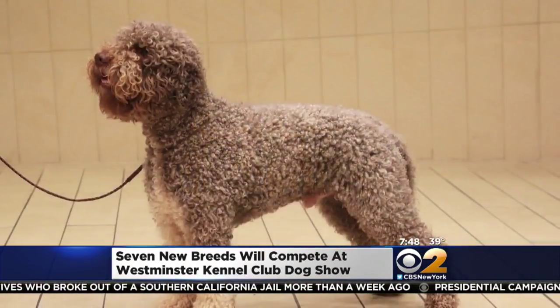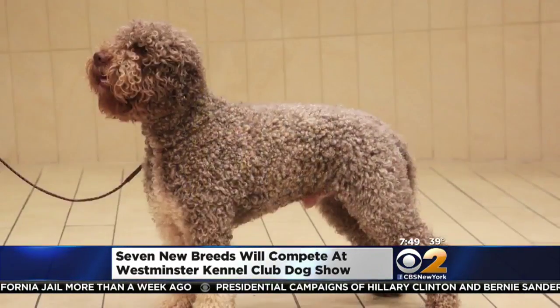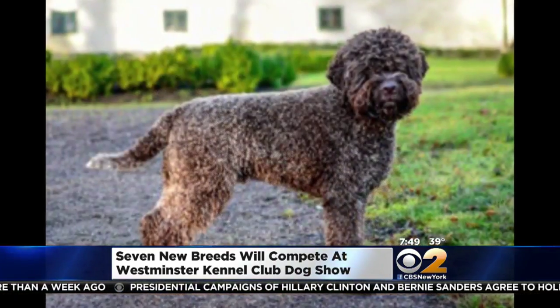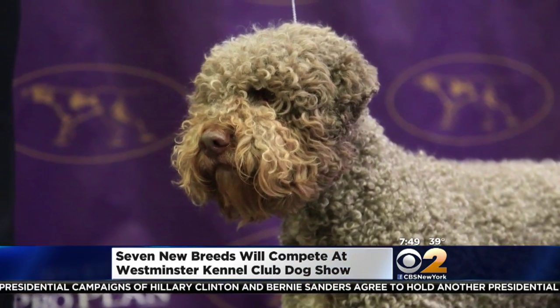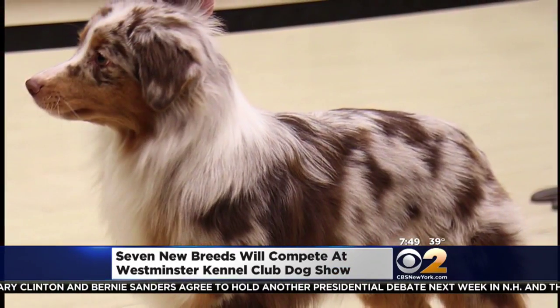We also have the Lagotto Romagnolo, which is an Italian breed. They have a dense curly coat. They originally were bred to hunt as a general hunter, but then they became specialized and now they're truffle hunters.